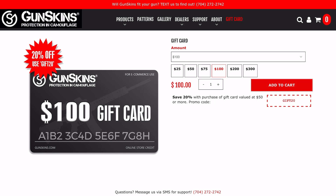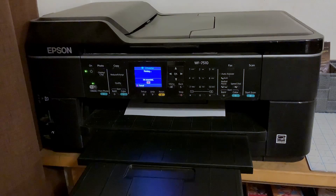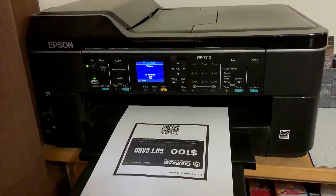Can you read minds? I didn't think so. Don't frustrate yourself guessing his favorite camouflage. Give the head of the household the gift of choice with a Gun Skins gift card. These are sent directly to your email immediately after purchase. You can forward them to your pops, or print it out and hand it in person.